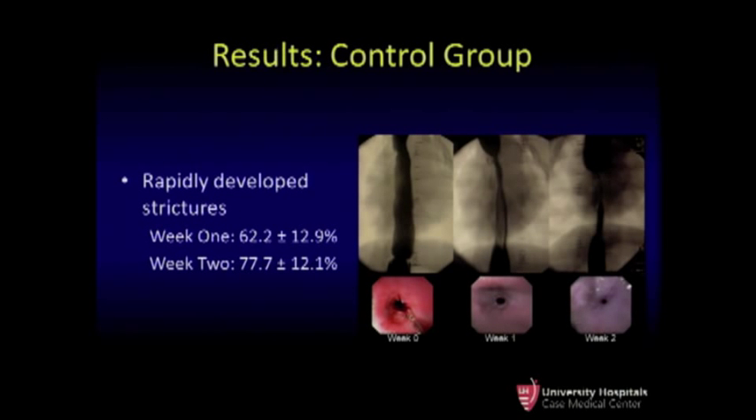In the control group, the animals rapidly developed an esophageal stricture. In the inset images, you can see the baseline esophagogram at week 0 with the endoscopic image, and progressing to week 1 and week 2. In the week 2 images, you can see a very pinpoint endoscopic image of a stricture and a high-grade fluoroscopic stricture with proximal esophageal dilation. None of the control animals survived beyond the third week of the study.